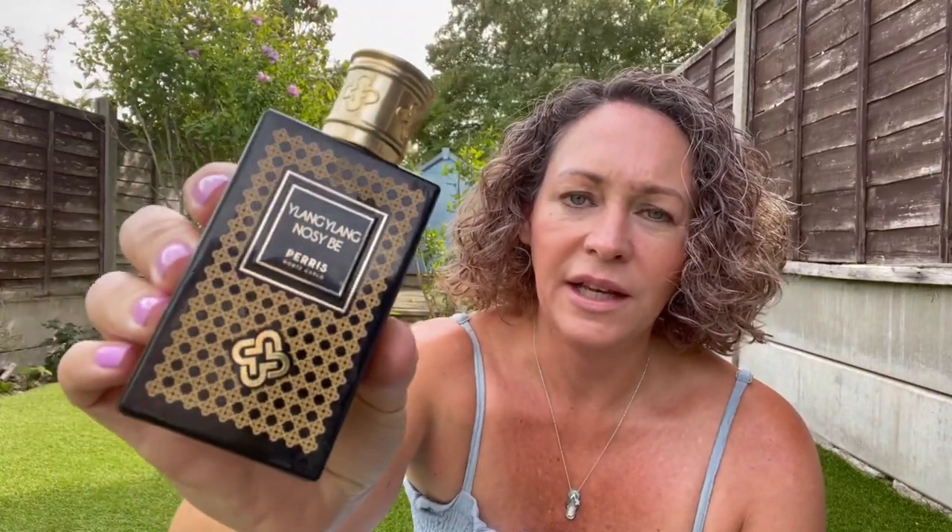Dior Homme Parfum is definitely almost a signature scent for me these days. And another one I wear a lot is Paris Monte Carlo's Ylang Ylang Nosy Bee. I won't go on about it too much because I've talked about it a lot — it's a very rich, exotic ylang and vanilla with a very natural vanilla, woody and spicy nuances. It lasts really well in the heat. It's perfect for hot days even though it's quite rich and sweet — it just takes you to an exotic island.